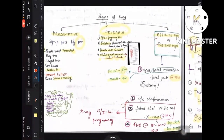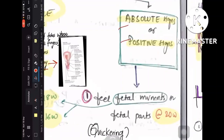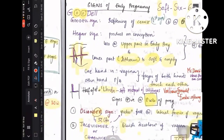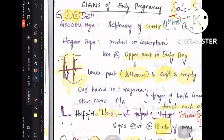This completes the presumptive, probable, and absolute or positive signs of pregnancy. Now let us discuss all the early signs of pregnancy. There are some named signs you need to remember. First, remember one basic concept: everything that occurs between 6 weeks to 10 weeks is all about softening — cervical softening, isthmus softening — anything related to softening comes under the 6 to 10 weeks zone.